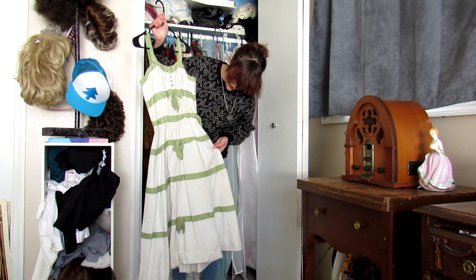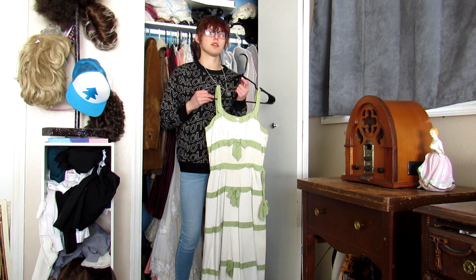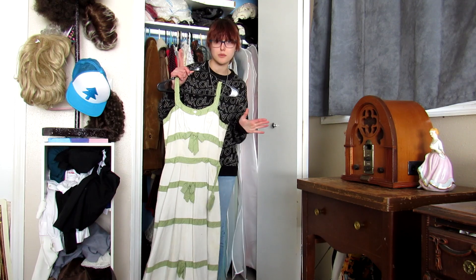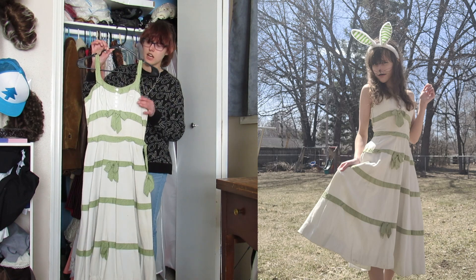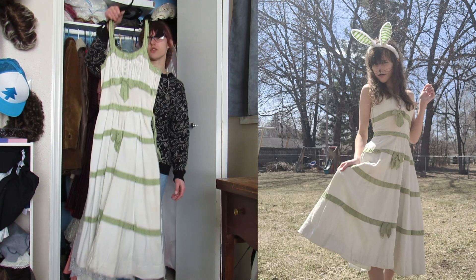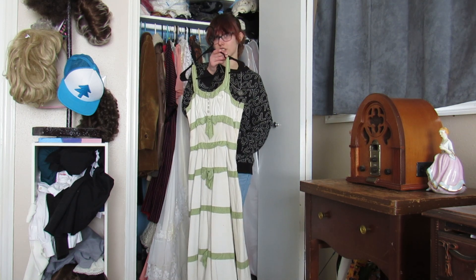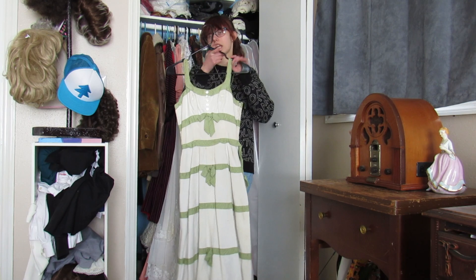This is a 50s dress. It has some staining — it used to be white and green, now it's more of a tannish green with some stained spots and a dirty hem. I got this from a seller who invited me to their house to see their collection; they sell vintage clothing and I've gotten a few things from them. This dress is one of my favorites — it fits very well, the skirt is very flowy and I can spin in it. I usually wear it for Easter or spring. It's got boning in the front, little bows, and I love it to pieces.